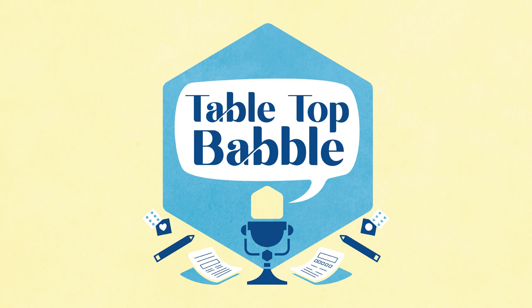Tabletop Babble is a show on the Don't Split the Podcast Network. Thanks to Rudy Basso for founding it with me. Our theme music was provided by Battle Bards. Don't forget that RPGs are like sex — there's no wrong way to roll it.